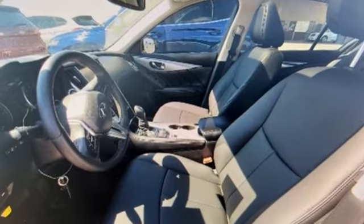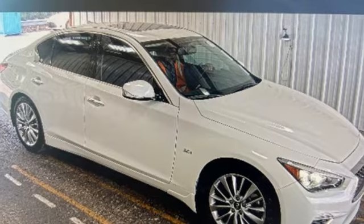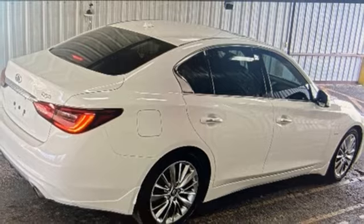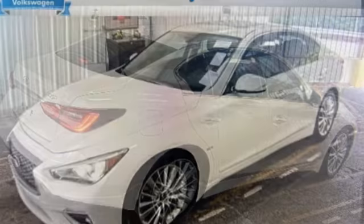Streaming audio, dual zone climate control, doors and push button start proximity key, express open and close sliding and tilting sunroof, twin turbo V6 engine.